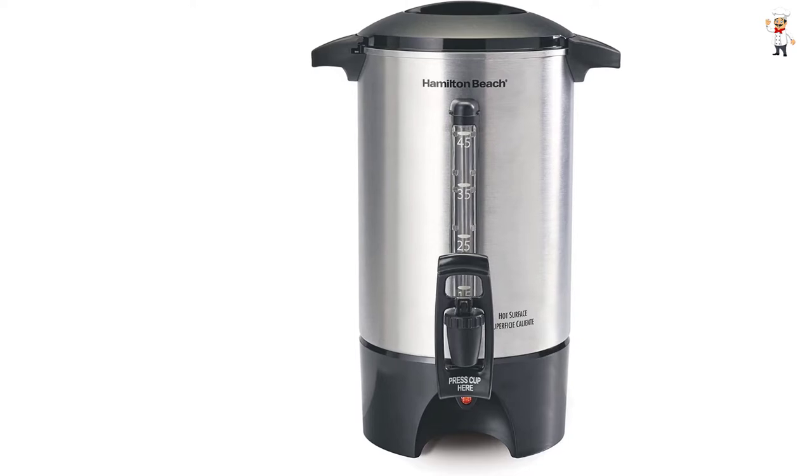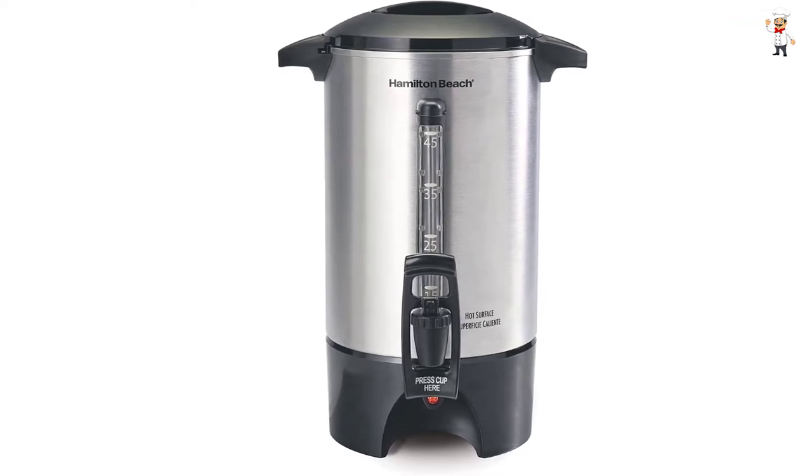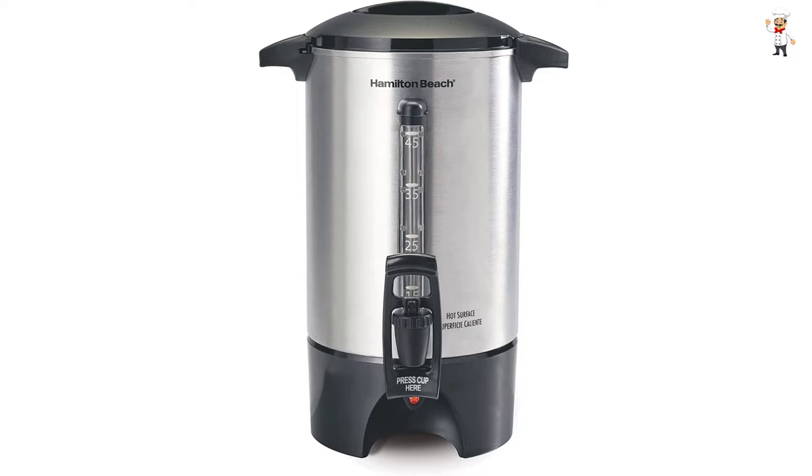And since it's an addition on your table, Hamilton Beach gives it an attractive metal finish, giving your serving table a fresh look.